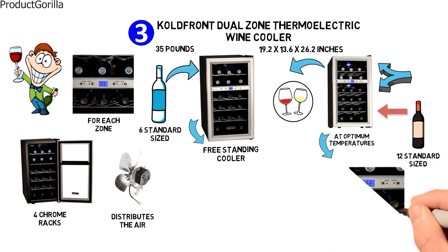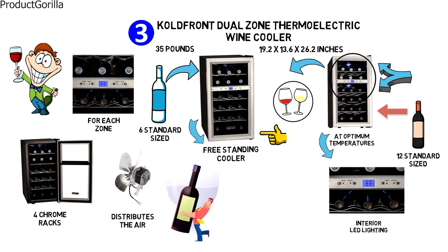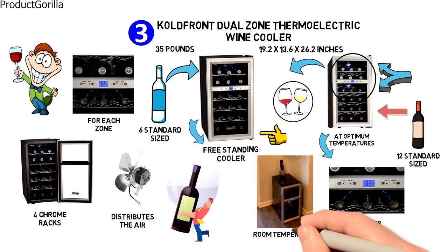There is a clear digital temperature display and soft interior LED lighting that helps illuminate your wine bottles. Perfect for any wine enthusiast, this wine cooler is designed for use in a room-temperature environment.